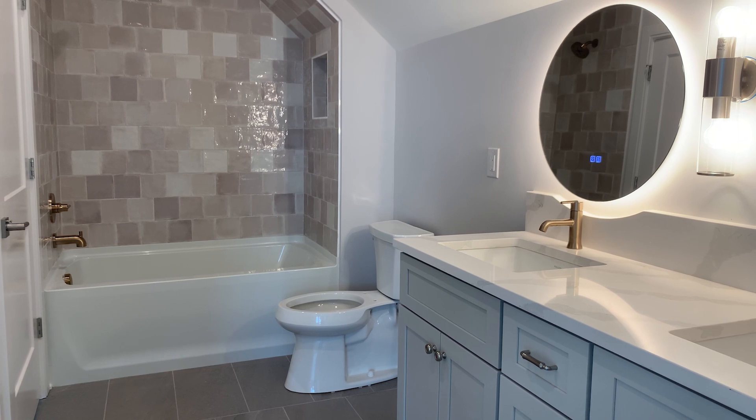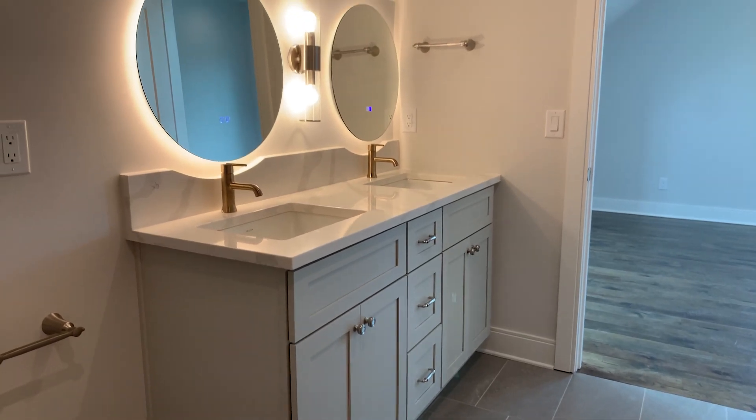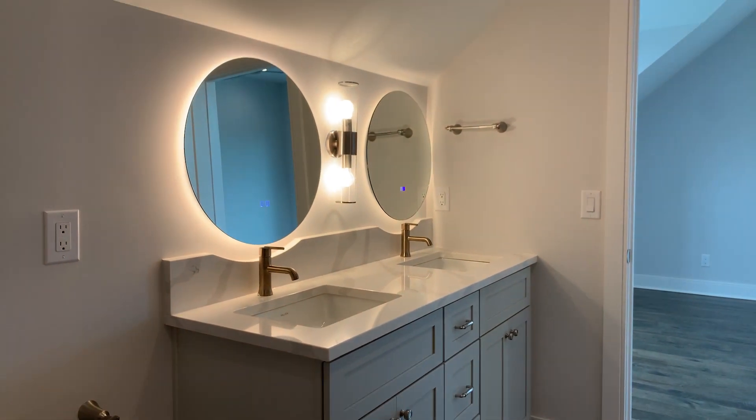This Jack and Jill bathroom upstairs between bedrooms two and three offers quartz countertops as well as two LED backlit mirrors.